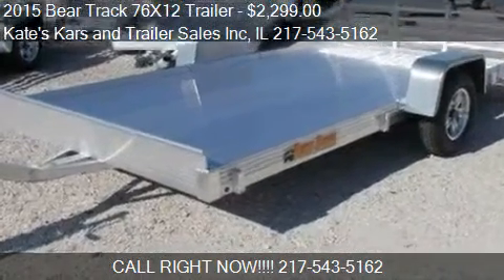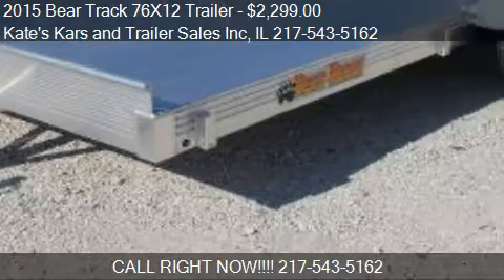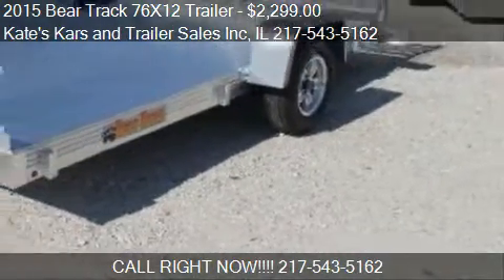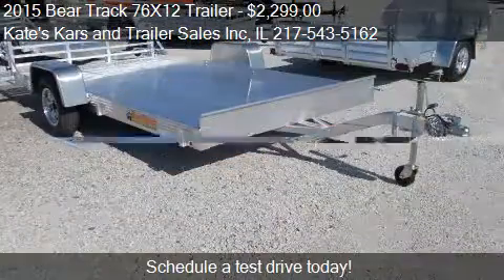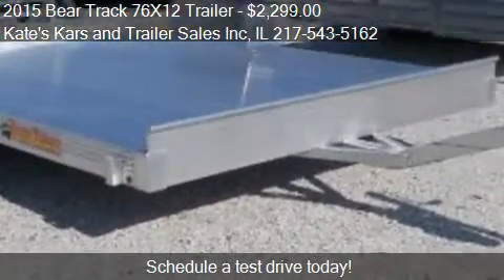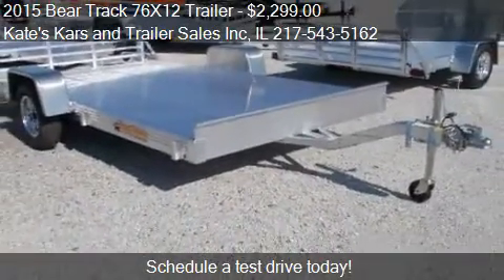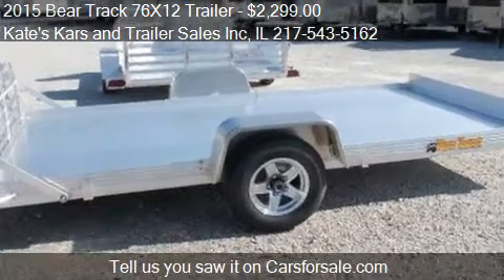This 2015 Beartrap 76X12 trailer is offered by Cakes Car and Trailer Sales Inc., priced at $2,299. This 76X12 trailer is ready to sell and has just over 1 mile.